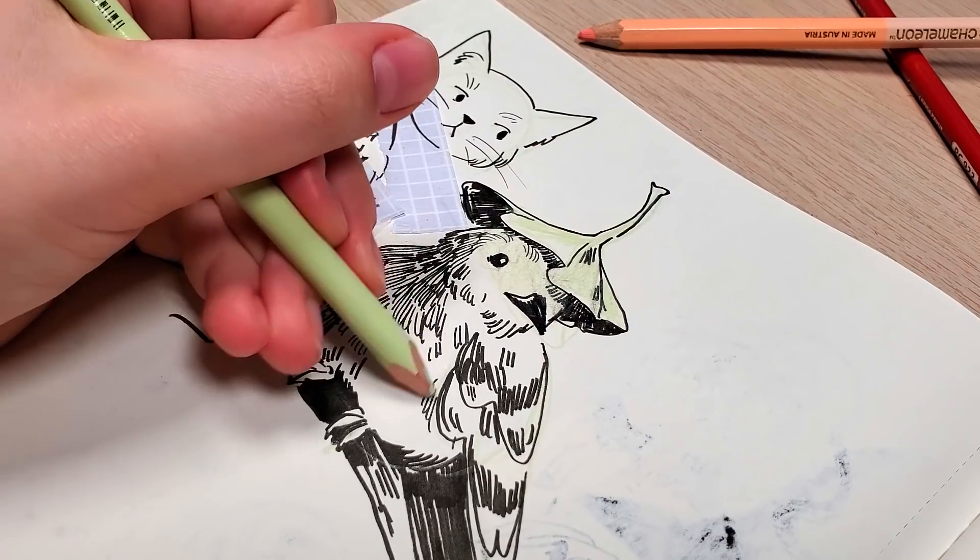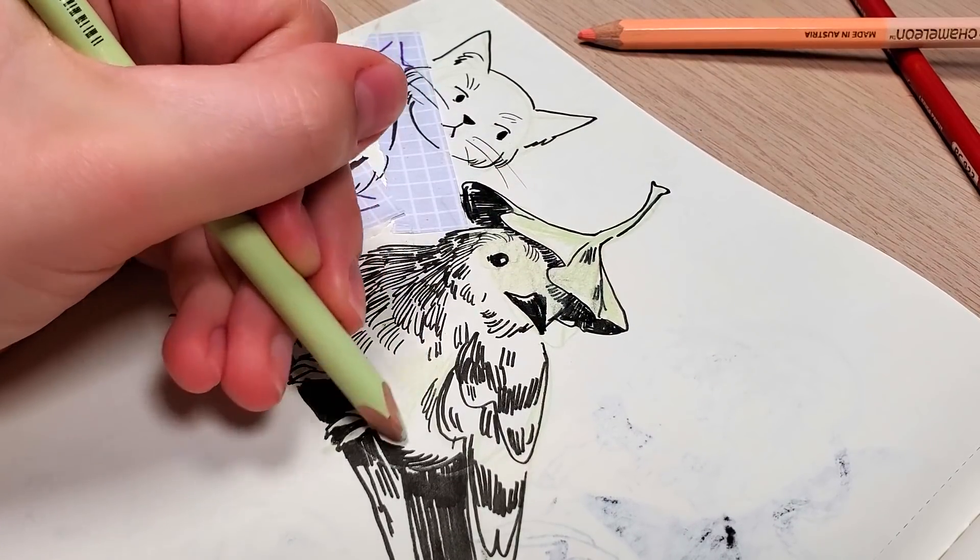It actually sounds fun — I kind of wish I was doing that. Maybe I should. No, I'm going to do a drawing each day.